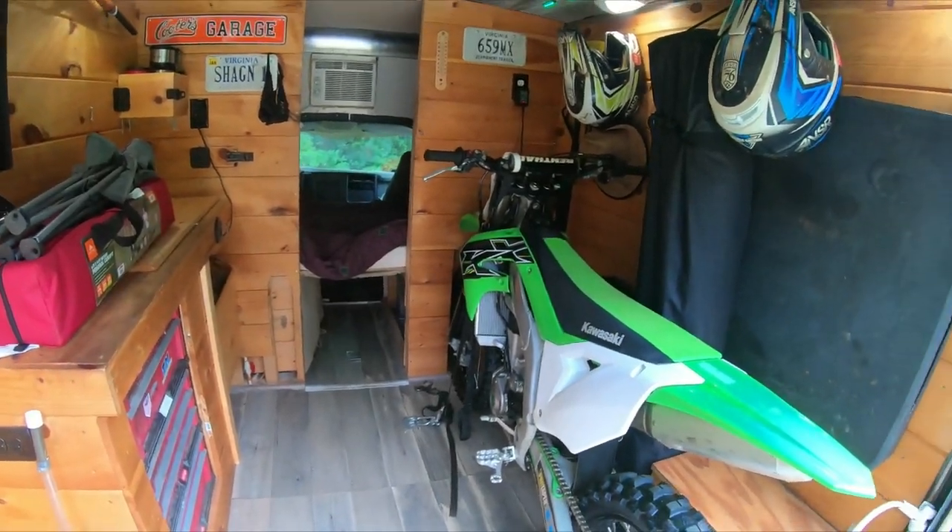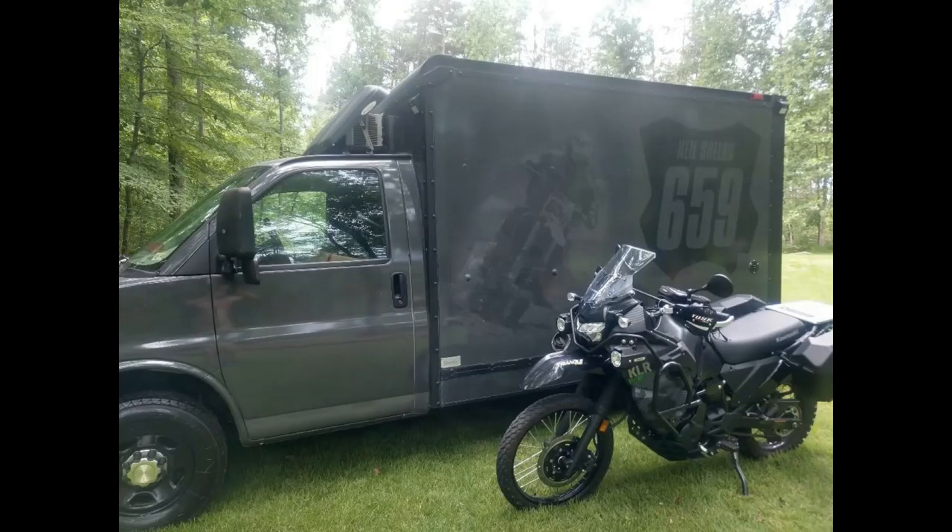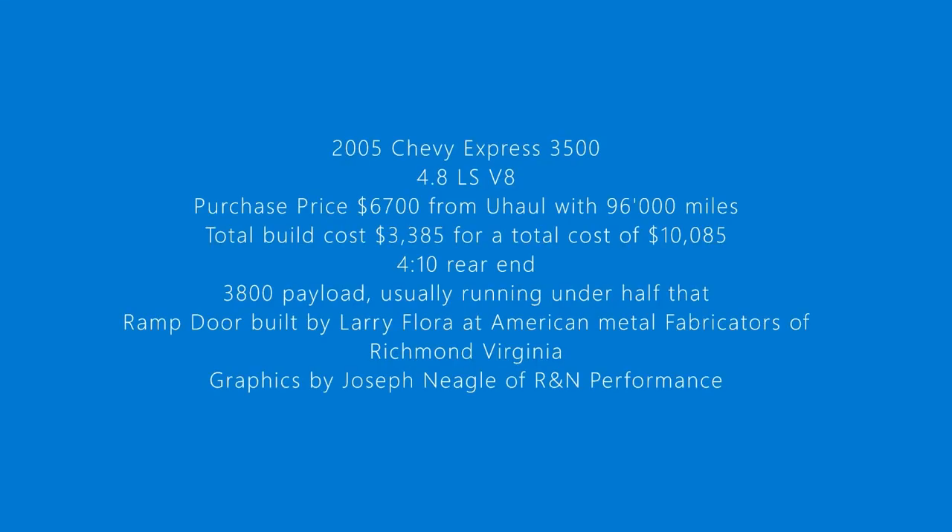So anyway, that's pretty much it. If you guys have any questions, just drop me a line in the comments and I'll let you know where I got the things I have in there. I hope you guys enjoyed it. I hope you enjoy your own moto vans. Best of luck.